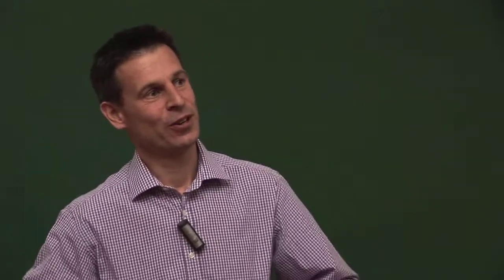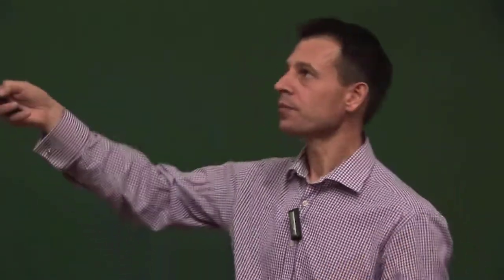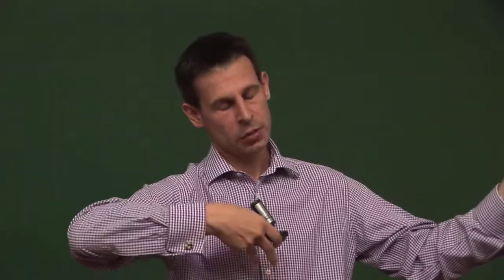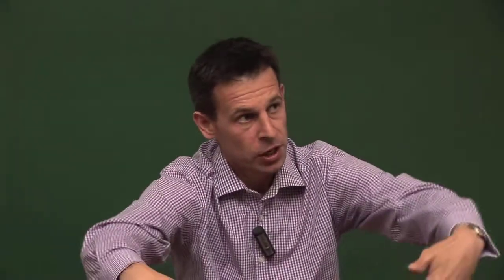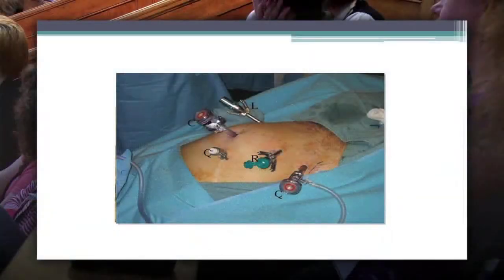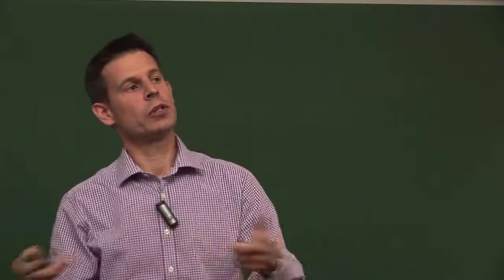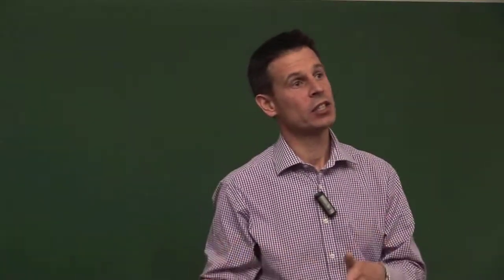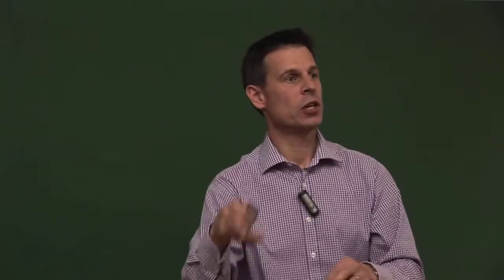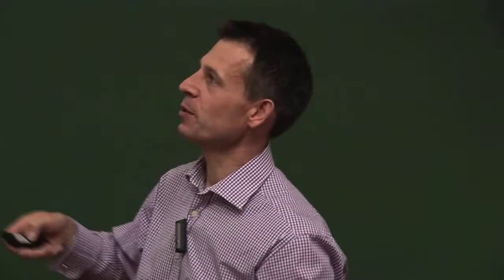The robot comes in between the legs - the patient's side cart comes in between the legs, reaches over the patient, and then the instruments are inserted through the ports. We put six ports in through the pubic area. The robot only has four arms, so we also have a patient-side assistant who puts two laparoscopic instruments in to retract and suction any blood. Of course with robotic prostatectomy we don't get much bleeding, but just in case we need a table-side surgeon. Patients have to be reasonably fit cardiovascularly to maintain that steep Trendelenburg position for two to three hours.